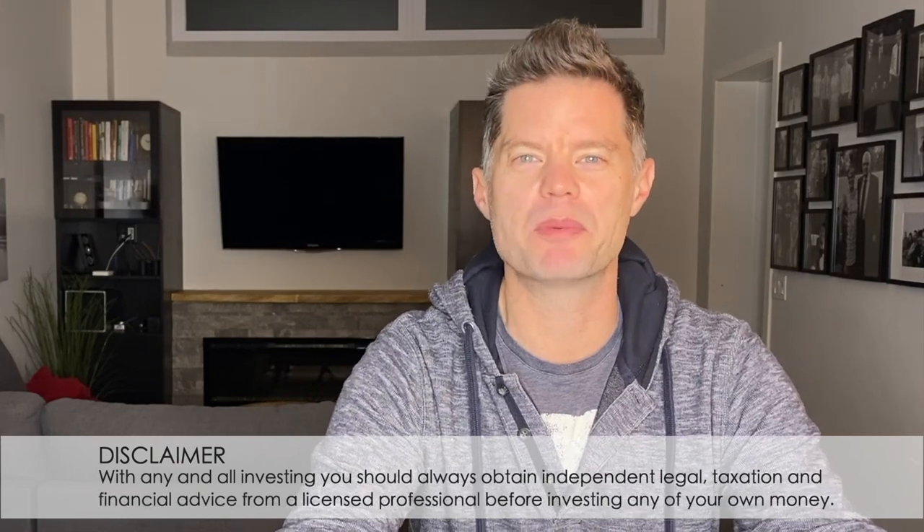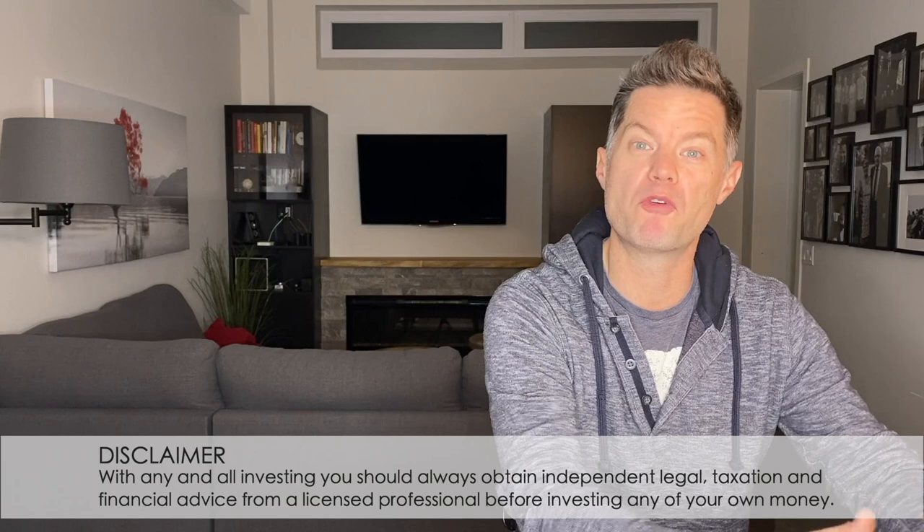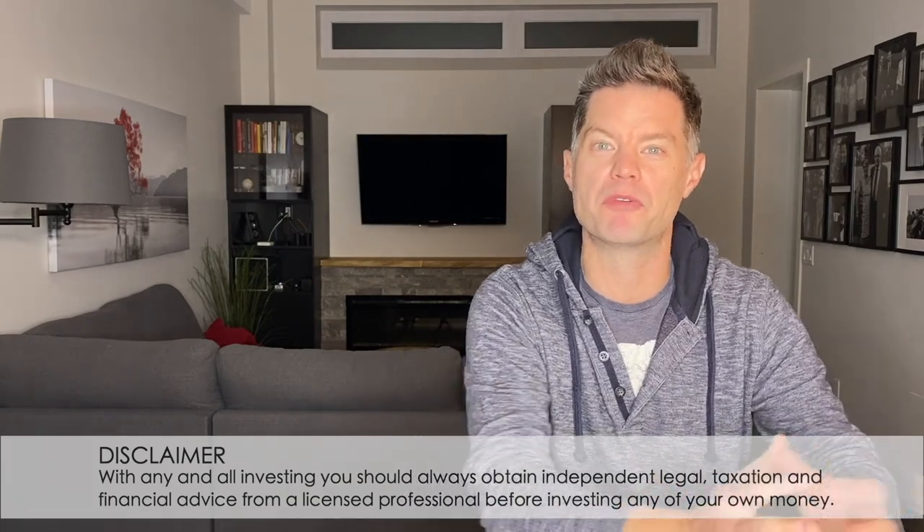Hey everybody, Darren Voros here. Today I want to walk you through our recently completed project in Hamilton, Ontario and show you the after footage of what we've been able to accomplish at this property. The stagers have been in and they've done a wonderful job setting up the property and we're ready to put it on the market. In this video I want to show you the before and the after, cutting from when Ben and I first walked through to what it looks like now so you can see the transformation.